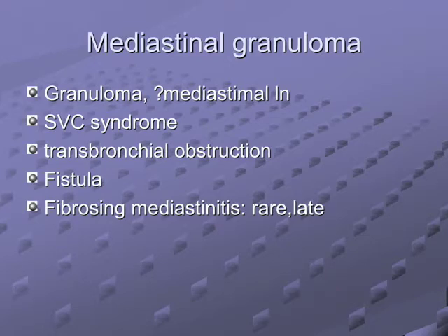Number one cause of fibrosing mediastinitis: histo; number two: TB; number three: Hodgkin's. For pharmacists — methysergide causes retroperitoneal fibrosis. Drugs can cause fibrosis in strange places.